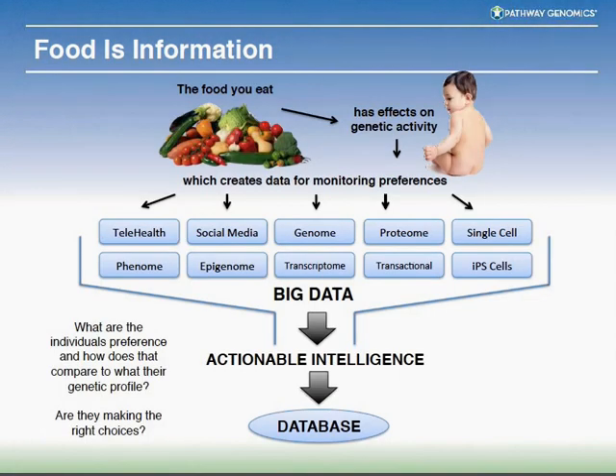Food is information. What you eat has definite effects on some of your genetic activity. It also creates data for monitoring preferences — we can monitor what's going on with telehealth and social media, your genome, proteome, transcriptome, and other omics technologies. How your genes, proteome, and other omics affect how your food is metabolized, and also the types of food you tend to consume, is a key area of interest. Your genes interact with your diet, and your diet interacts with your genes.